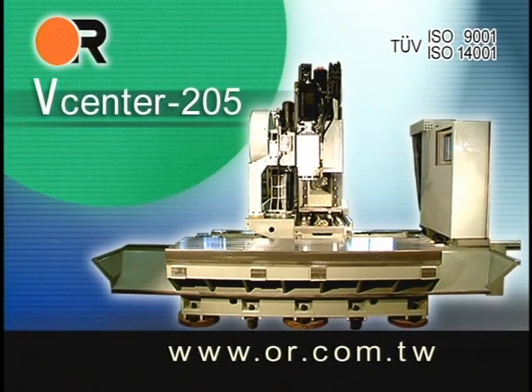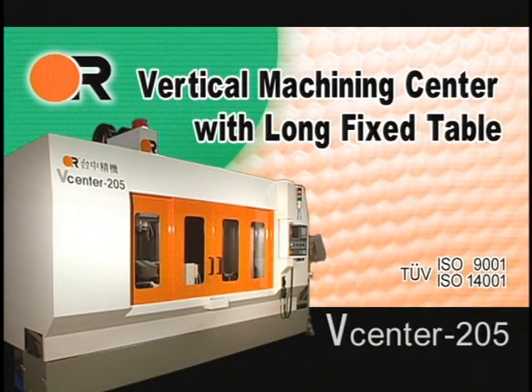V-Center 205 Vertical Machining Center with Long Fixed Table.